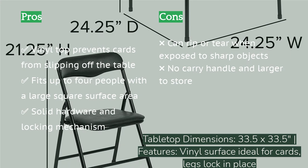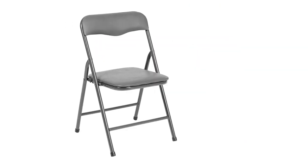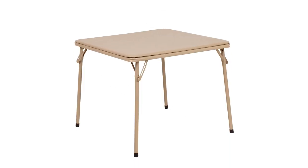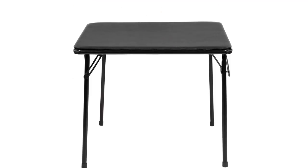The locking mechanisms are smooth and easy to use. We tested it while playing big board games like Monopoly as well as regular card games. Of all the tables in this review, this is our favorite for game nights. It's also easy to transport and bring over to a friend's house.